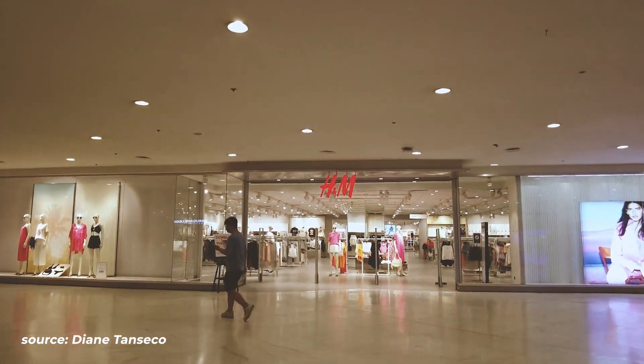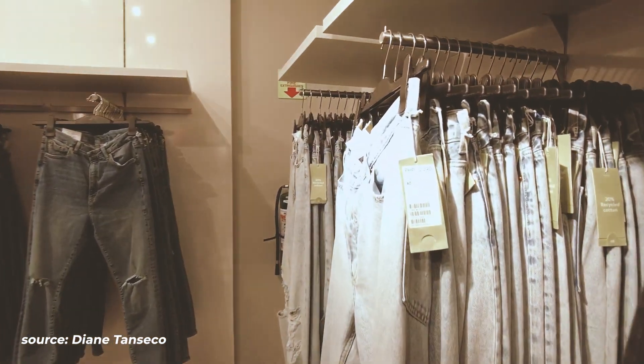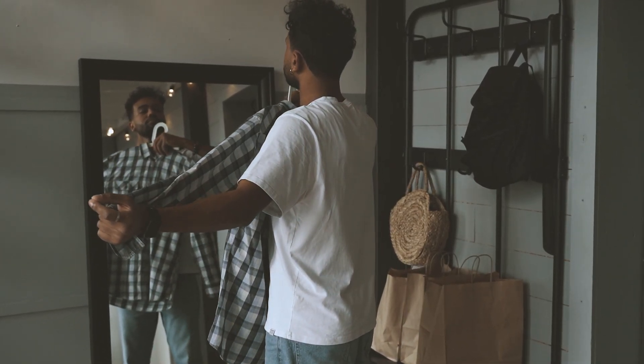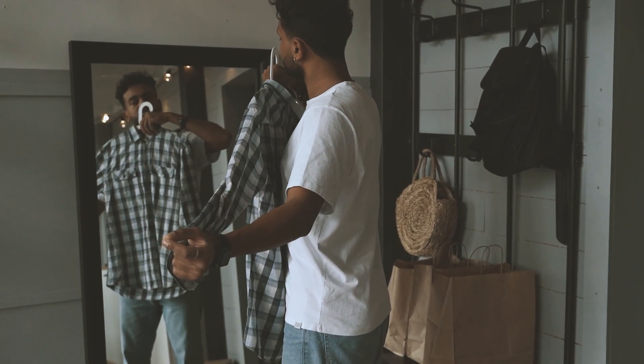Next up is H&M. If you're trying to rebuild the essentials of your wardrobe with little funding, H&M is your best bet. They offer almost any basic essential at very affordable prices, and because they're so affordable you can experiment with different cuts and sizes to see what you like. The great thing about experimenting is you'll figure out your preferences — for example, you may prefer a certain material or a certain fit on your body.